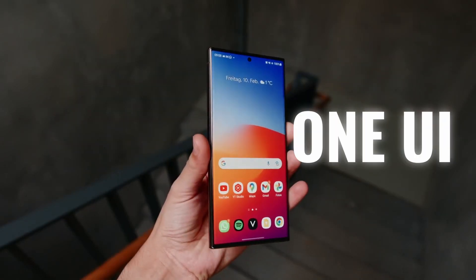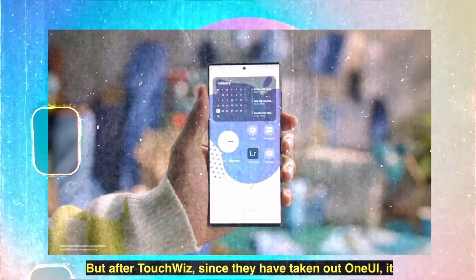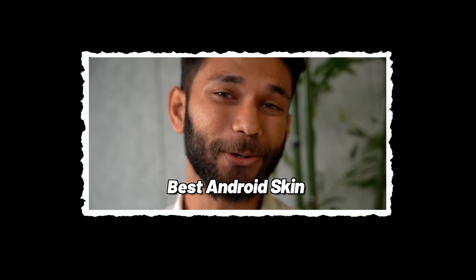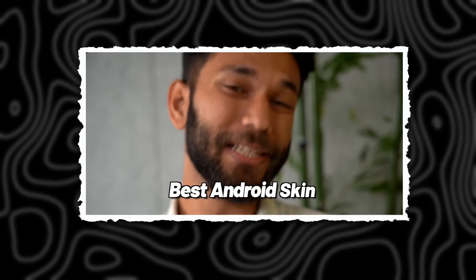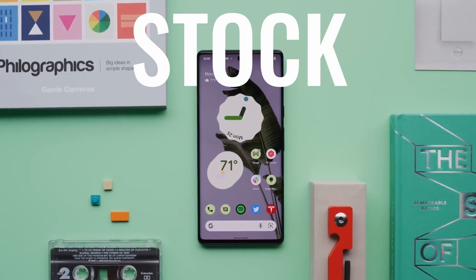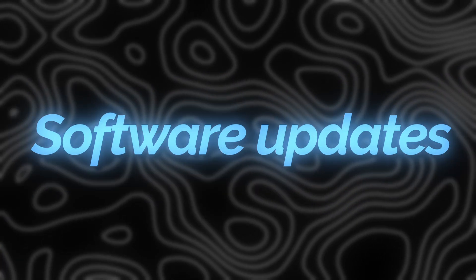Today we will talk about One UI. Samsung's One UI is the best Android skin out there — or is it the most popular? Is One UI really the best Android skin? A lot of people say it is, but how do we actually know? Today I will go through everything people say about One UI and compare it to my favorite UI, which is stock Android. Let's talk about software updates.